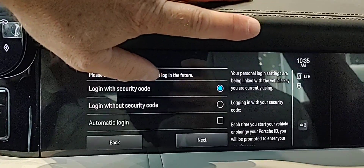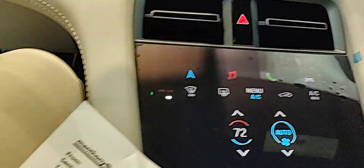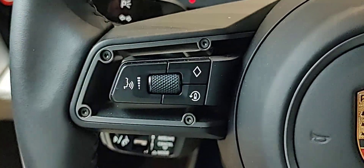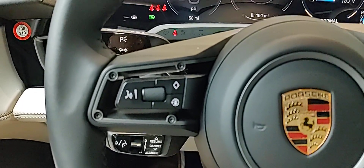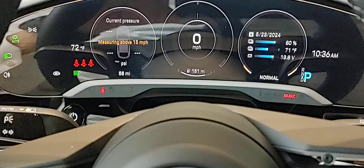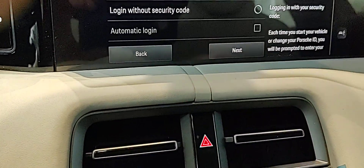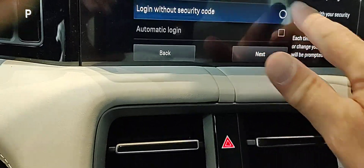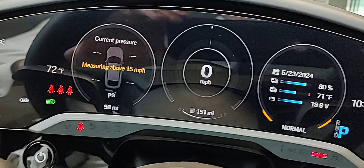I'm always befuddled when a Porsche first comes alive and somebody logs in for the first time — the music that might be playing. But we're in a login sequence where we're going to log in without a security code. What that means is I'll have to enter that four-digit code. But once I do,